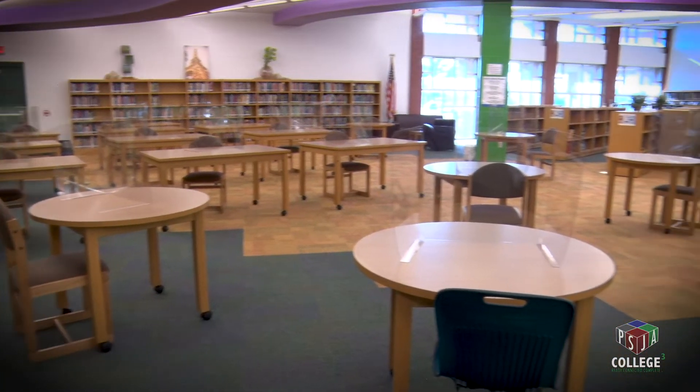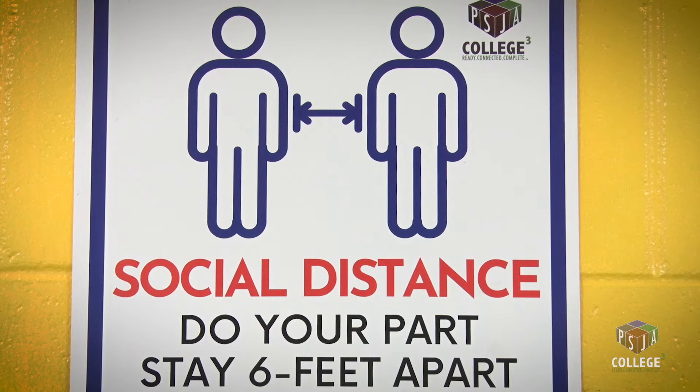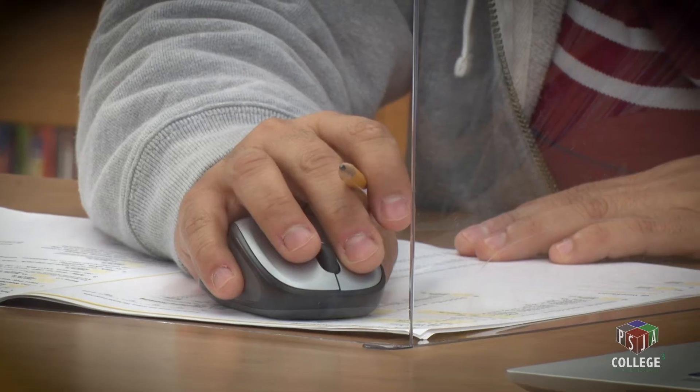To further safeguard our students and staff, students, teachers, and staff will follow social distancing requirements of six feet apart at all times unless absolutely necessary. These efforts will help protect our teachers and students throughout the day.